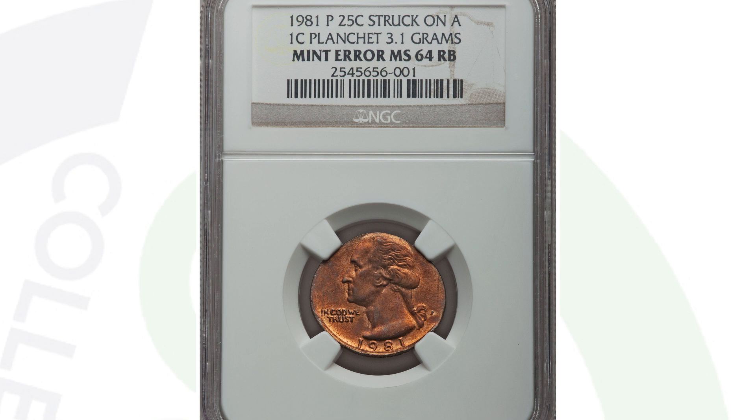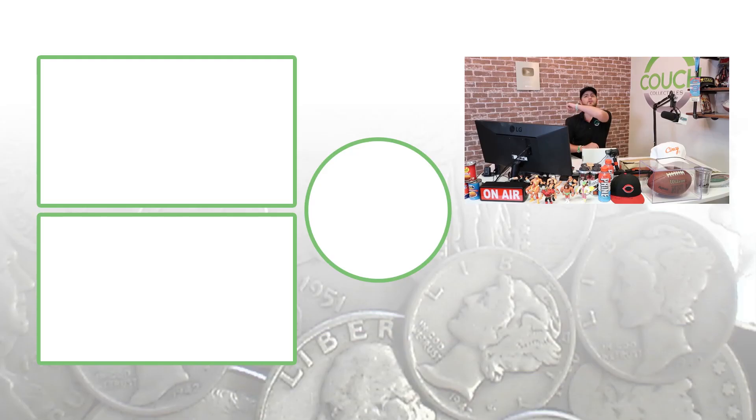Maybe you inherit a coin collection — you never know what you may find. Don't forget to subscribe. Feel free to check out those videos to the left. Until tomorrow, I'll see you guys in the comment section below. This is Couch Collectibles, and this is where I disappear.